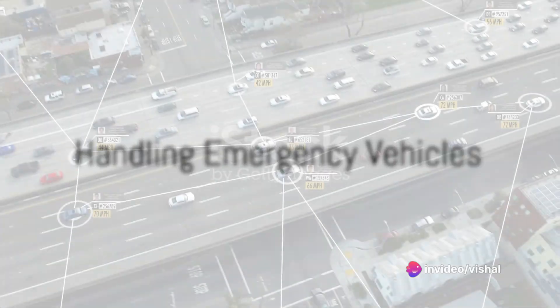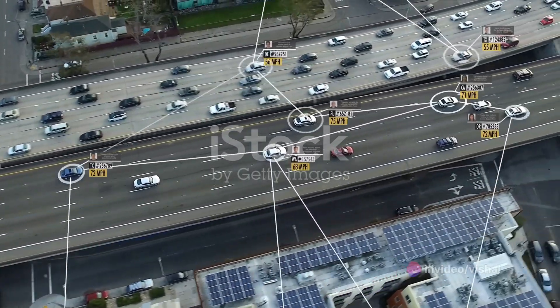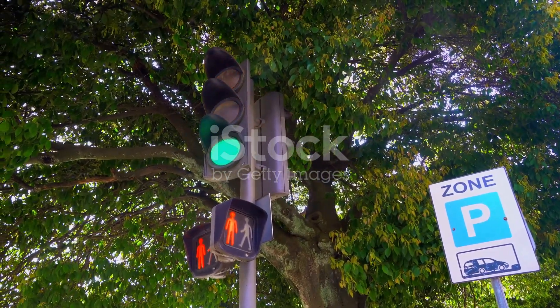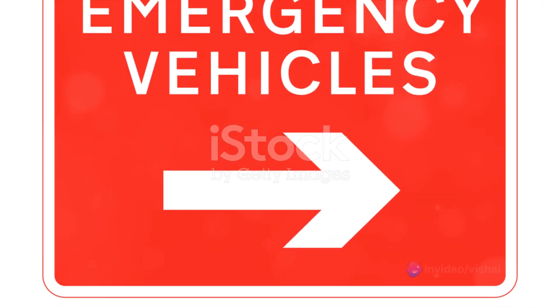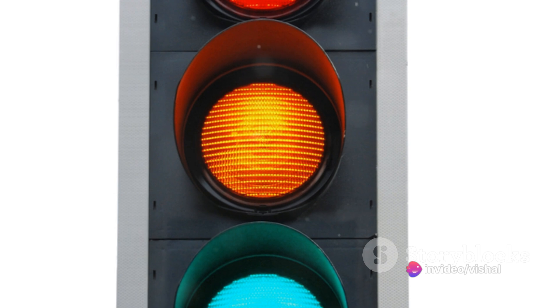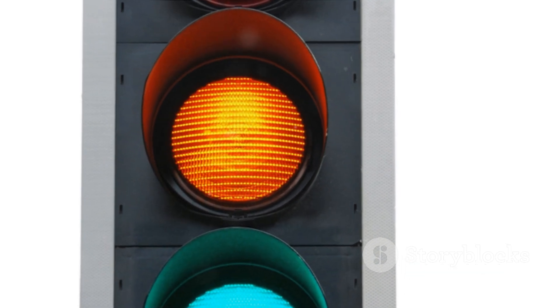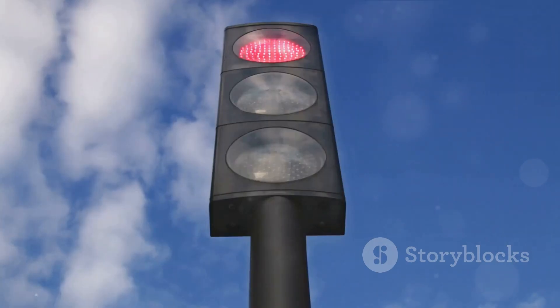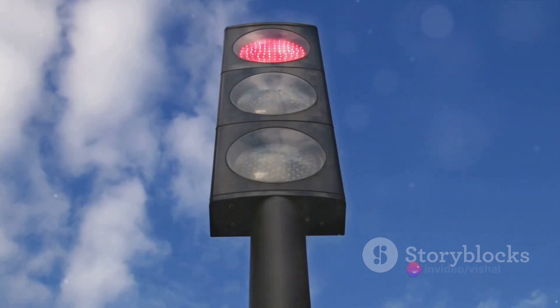Now, imagine an emergency vehicle approaching the intersection. Time is critical here, and every second counts. This is where the smart traffic light system really shines. The emergency vehicle has access to a web page with four buttons, each representing a different lane. The driver simply presses the button for the lane they're in, and voila! The signal for that lane turns green, allowing the emergency vehicle to pass through unimpeded.